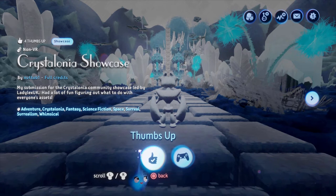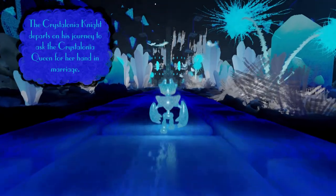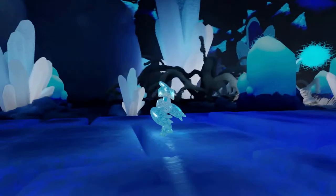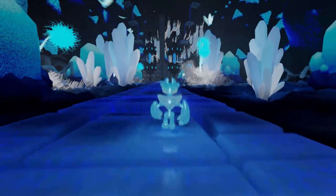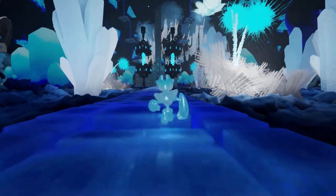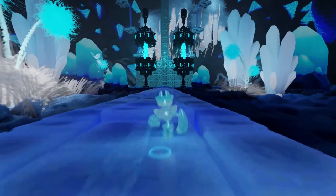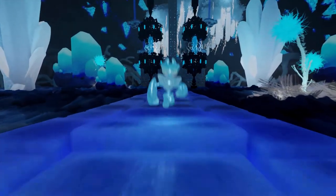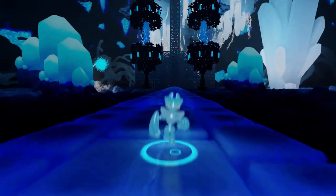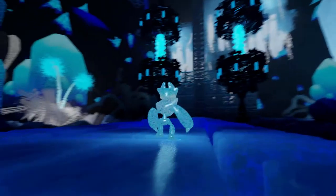Then we've got Crystallonia Showcase by Nutob1. He said he had a lot of fun figuring out what to do — the Crystallonia knight does parts of his journey to ask the Crystallonia queen for a hand in marriage. This is very atmospheric — I like it, all very dark with everything glowing. A lot of these props have this lovely blue glow to them. I really appreciate that everybody kept to the palette and didn't create things that were bright red — you really understood the purpose of the kit.